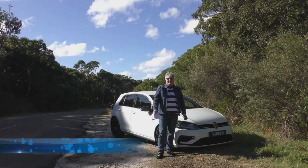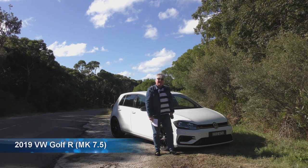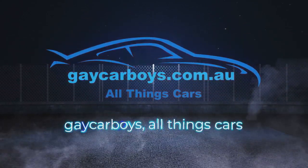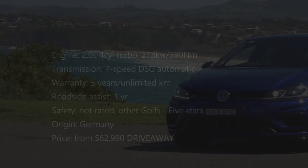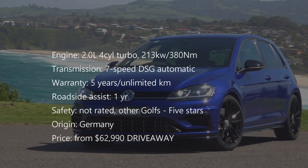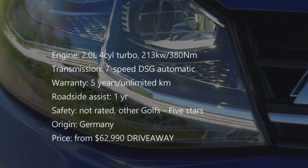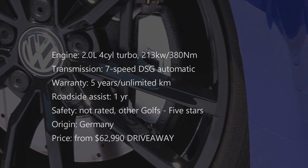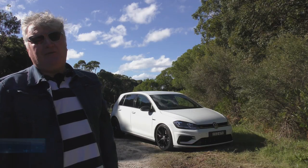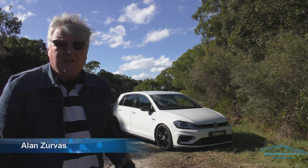This isn't just a family hatch anymore — this is the Golf R. The price for this particular Golf is $62,990. There are other Golf R's and of course there are the GTI's, but all the Golf R's have a drive away price. You'd be forgiven for thinking that this is just a family hatch with a pretty makeover, but it's not — it's so much more.